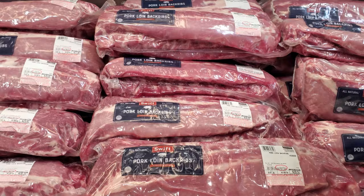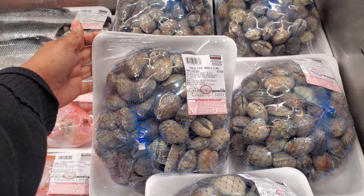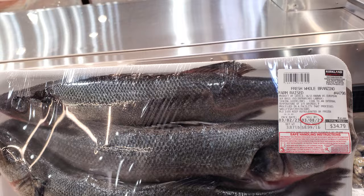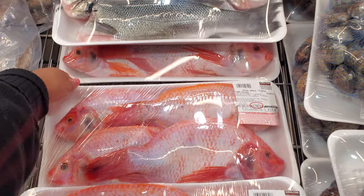Fresh live clam, product of USA, $4.15 a pound, so $20.63. Let me pull some fish out — $8.99 a pound, product of Greece, also known as European Sea Bass, so $35. And the whole tilapia — product of Colombia, $3.99 a pound, so $13.29.